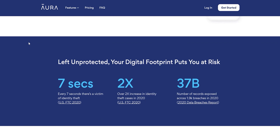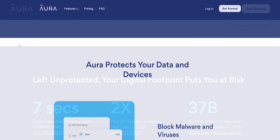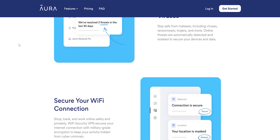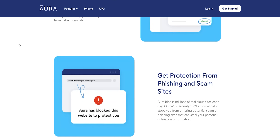Every seven seconds, someone becomes a victim of fraud or identity theft, and many of these people never recover their stolen money. Aura is a new type of service that protects your online data, connection, and devices with one simple subscription.